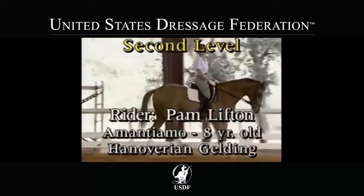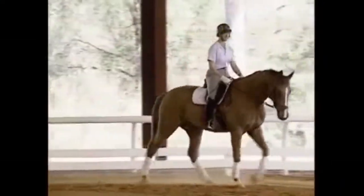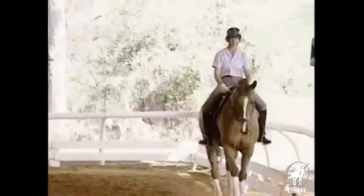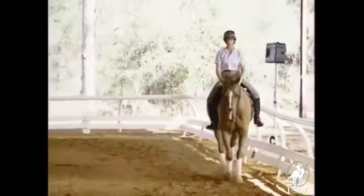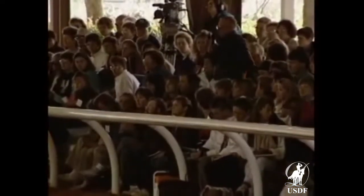This horse has a very nice walk, but what we see in the dressage ring is that young horses usually walk well. Once they are trained, the walk has been worked out of the horse. What do you do to preserve a walk like this up to Grand Prix?